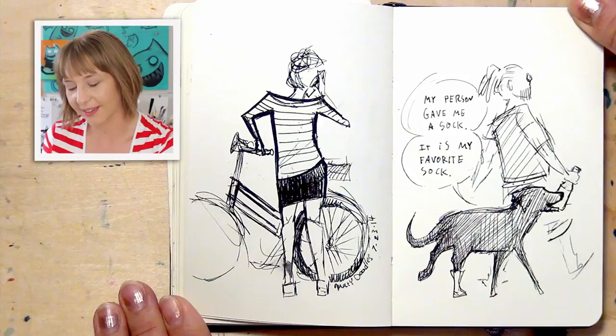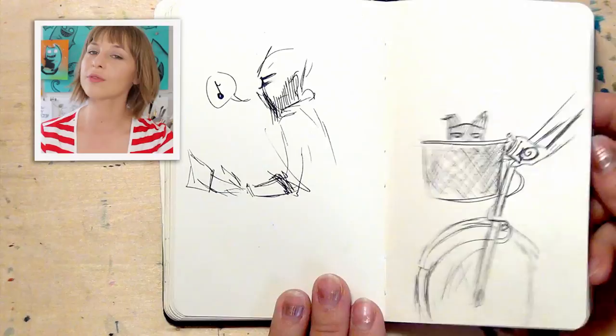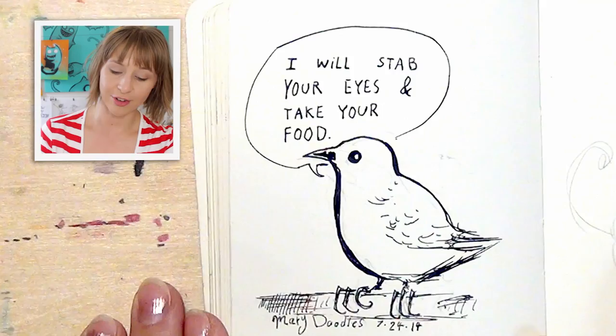Sometimes the tricky part about spying on people and drawing them is that they move and walk away and you don't finish. I also tend to not fill full pages — that's not something I do. Although this bird I did take up a whole page because he was terrifying. He tried to eat my breakfast.